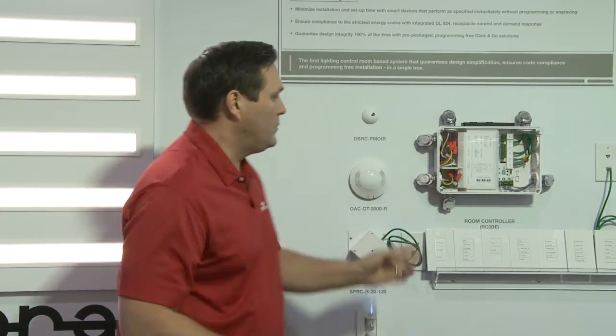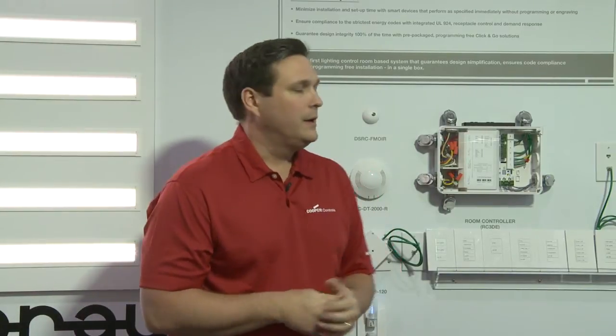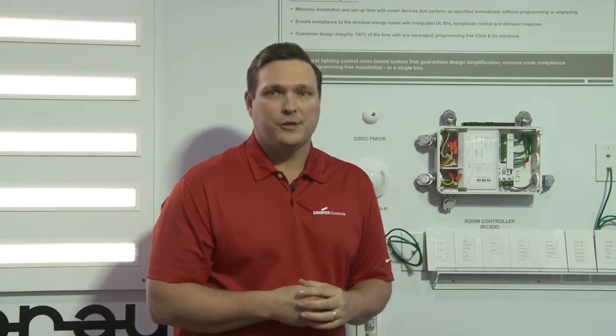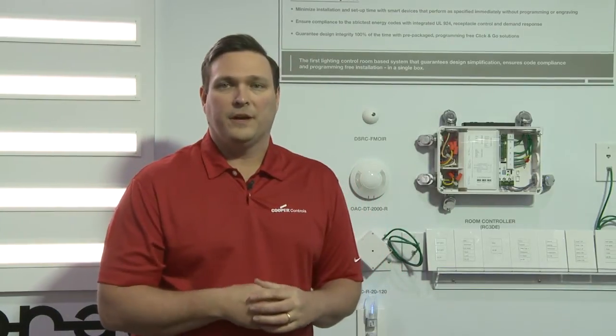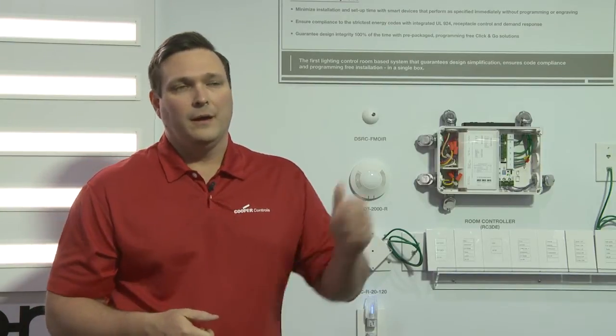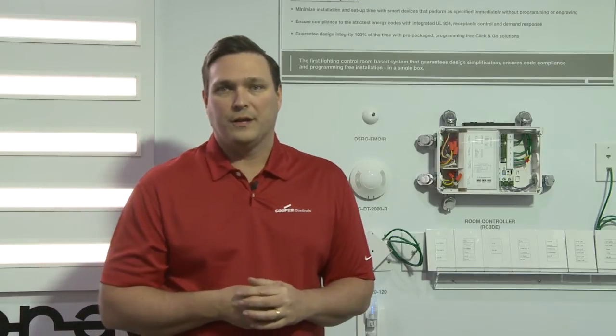There are actually five models of the RoomController: a switching version only, a dimming version with three dimmers, a dimming version with two dimmers, a dimming version with a UL924 emergency relay, and a healthcare version. The healthcare version allows pillow speaker control from the patient bed to control the lighting — a unique feature Cooper has developed with business partners. This gives three dimming zones controllable from the patient bed that also track with the wall stations in the room.